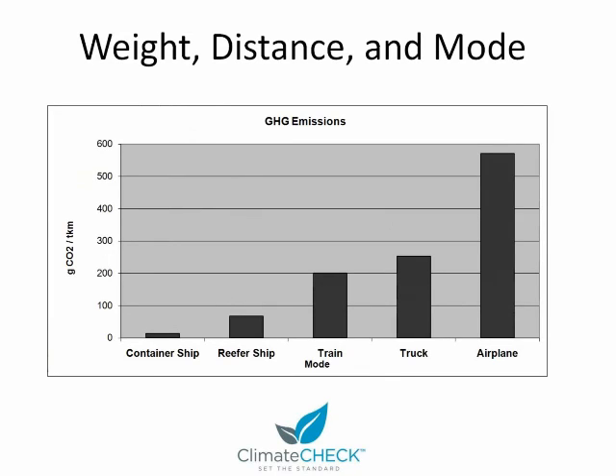For a closer look at why this is, take a look at this chart. It shows you the relative greenhouse gas emissions by mode. And mode, we've found, is one of the most significant factors to supply chain emissions.